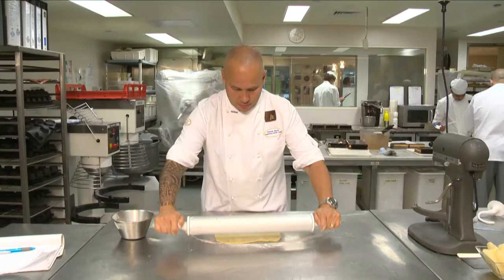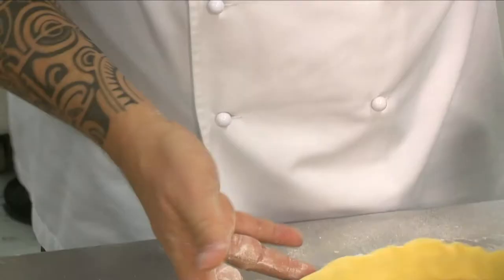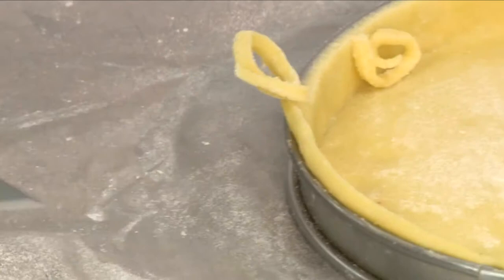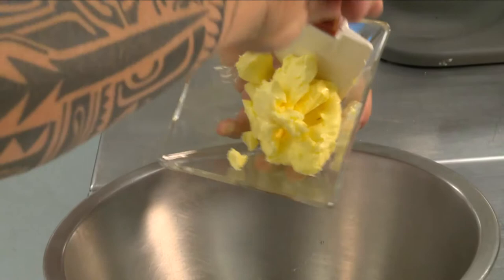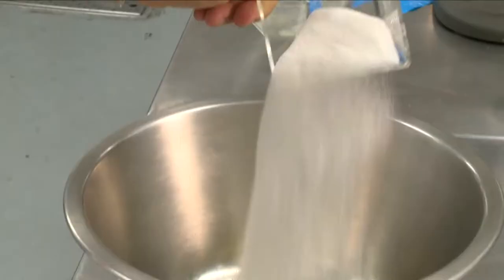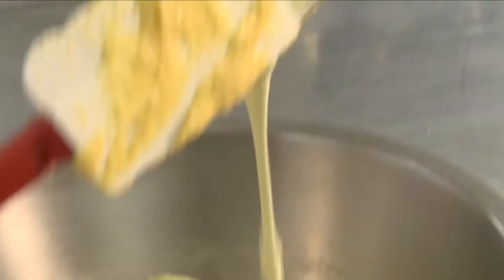Pierrick rolls the pastry thinly and lines it into a buttered ring. Carefully, he trims the edges of the pastry with a small knife. Next, he makes the almond cream by mixing some softened butter with some almond meal, caster sugar, two eggs and 40 grams of cream.